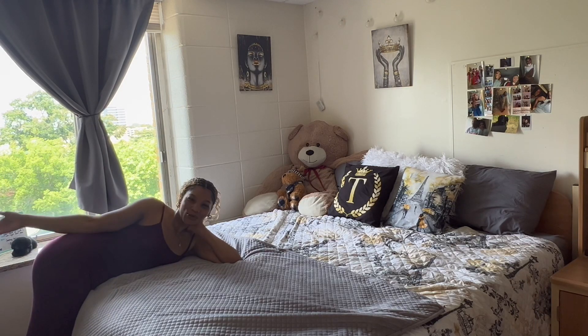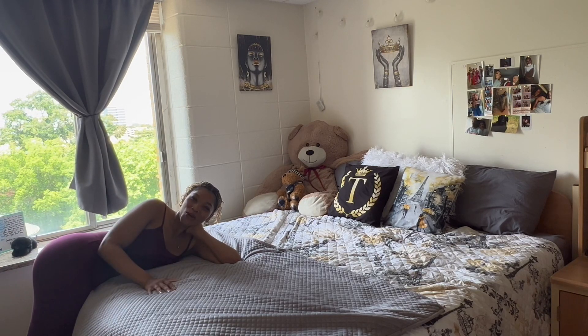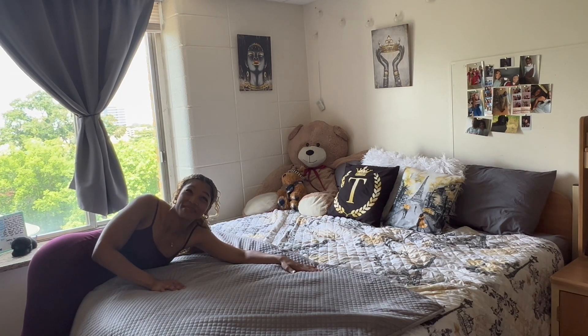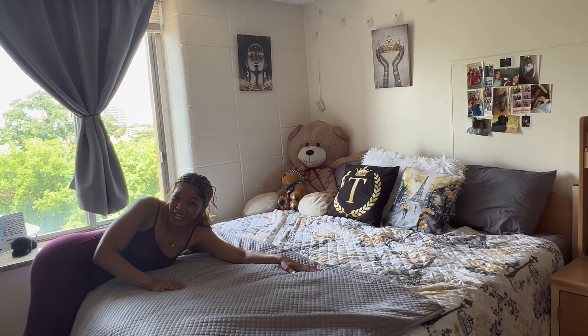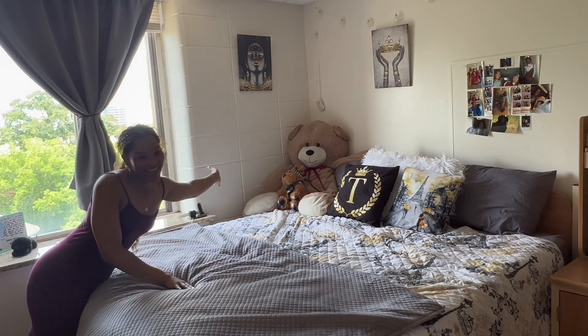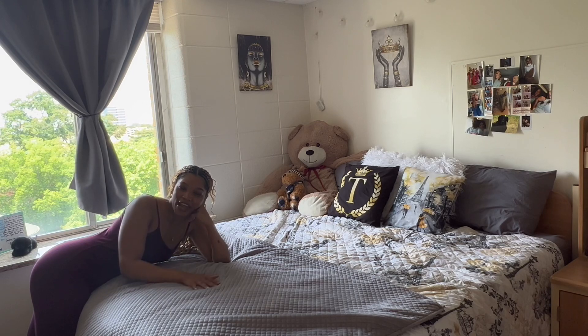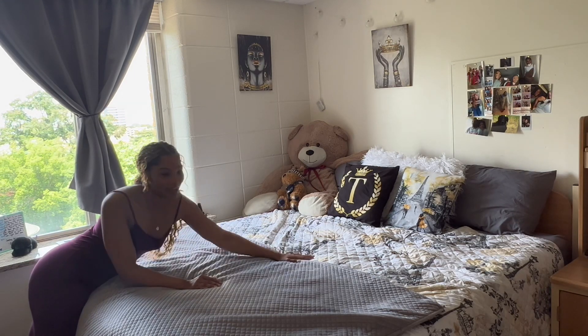This is a huge pro of having a single dorm room — you get a king size bed. I'm not gonna miss this like crazy when I go home. My colors for my dorm room were gray, white, black, and gold, and this is how I decorated.